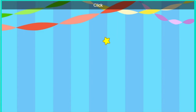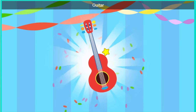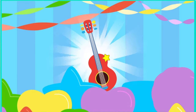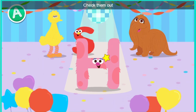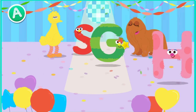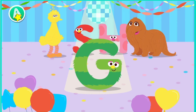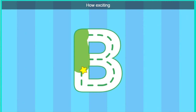Hey, bird. Click the gift to open it. Look, it's a guitar. Oh, boy. Does anyone know how to play? Hey, check them out. Hey, look at that letter move. Trace the letter. How exciting.